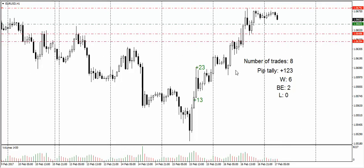We're going to look for a simple short today. We're going to sell at 106.60 and our stop is at 106.79. First profit target is at 106.48. Second profit target is at 106.39.